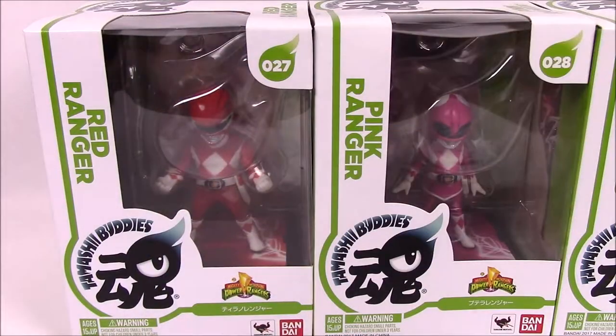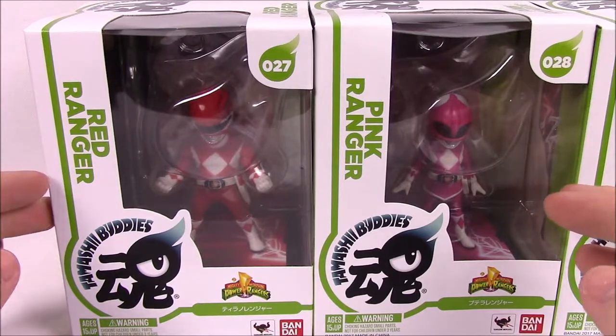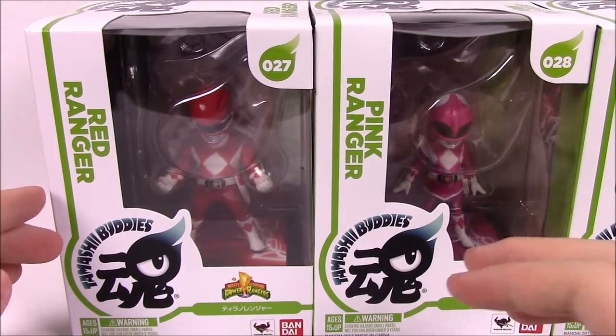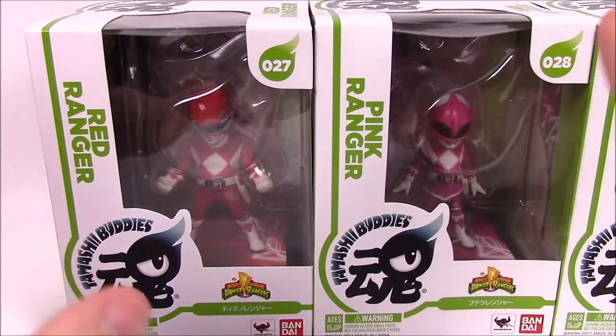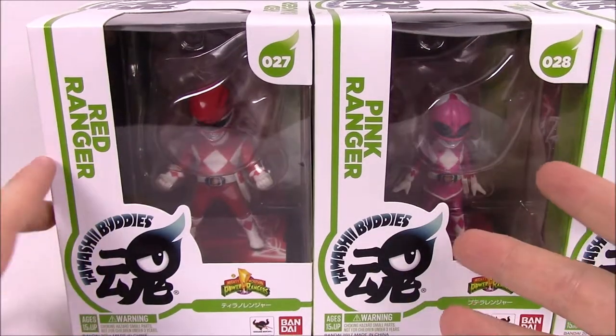What's up guys? This is The Awesome Nerd Show. I am Zeo and today we're bringing you on another Mind Morphin Collection episode. This time we're looking at these Tamashi Buddy Power Ranger figures. I have held on to these for definitely over a year, if not maybe two years. It's been quite a while.